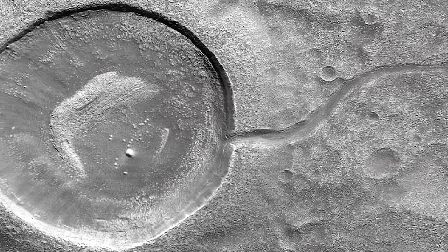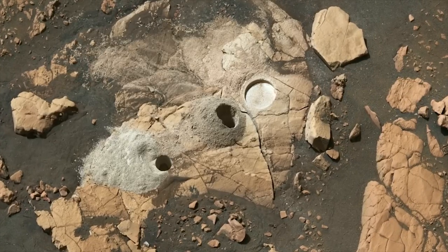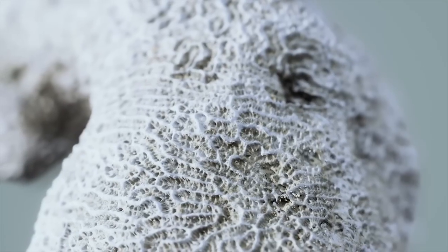Another intriguing find is the presence of giant reserves of frozen or liquid water within the Valles Marineris canyons, located along the planet's equator. These water sources cover an area roughly the size of the Netherlands and are situated close to the Martian surface, within the top three feet of soil.